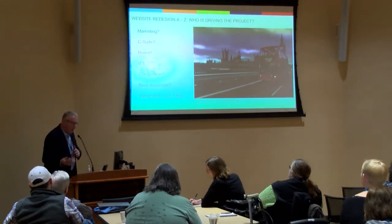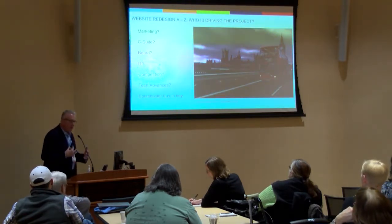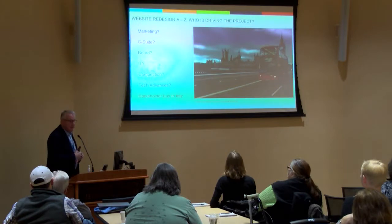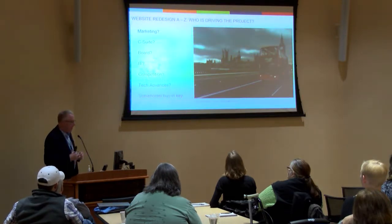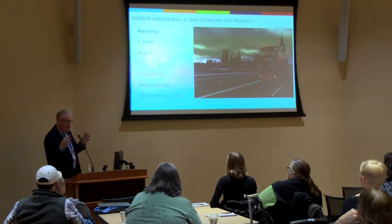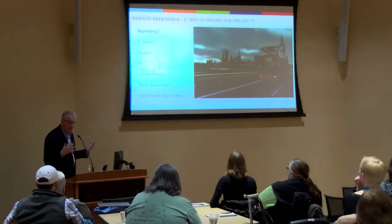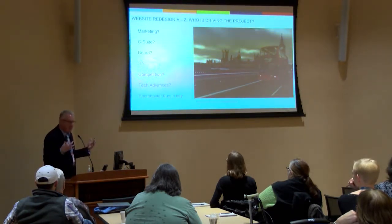It's important to understand who's driving the project, because this gives you a real good sense of the main stakeholders and whose buttons you have to push to make this a successful initiative. Is it somebody in marketing and sales? Is it somebody in the C-level suite? Maybe it's your board of directors or board of trustees pushing for the change. Maybe it's somebody in IT — and that can be an interesting push-pull when you've got IT versus marketing, since they have different perspectives on what the site needs to look like. Or have there just been technological advances you need to embrace?